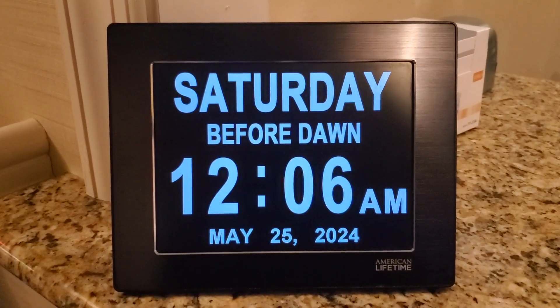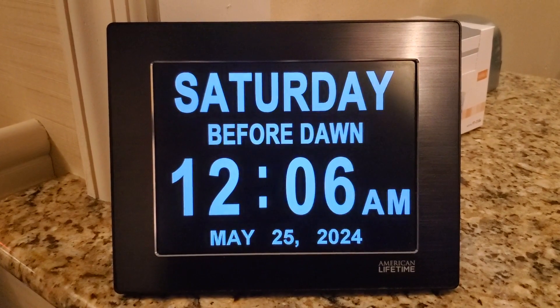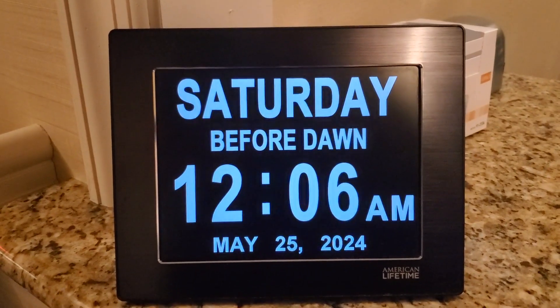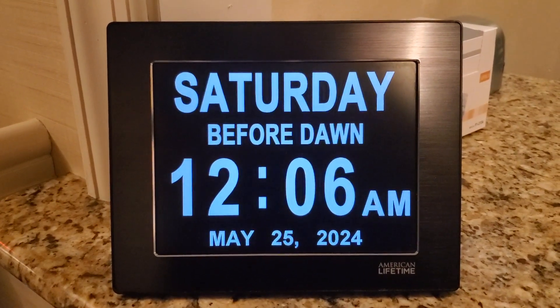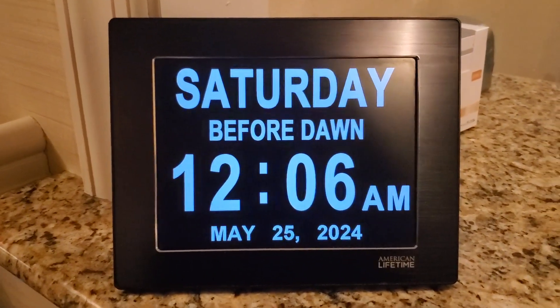This is perfect to put in the lobby of a nursing home or assisted living facility, or even in an elderly person's bedroom, so that they know what time it is and are able to easily read it.